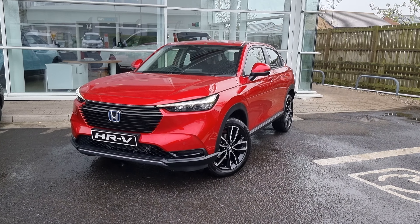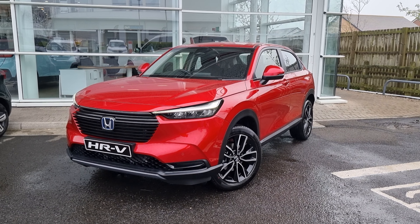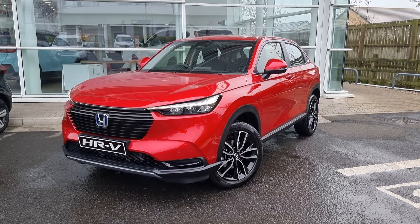Hi everyone, it's Liam from the Blackpool Honda dealership. Hope you're all okay. Today I've got a quick video walk around of this brand new HRV Elegance.